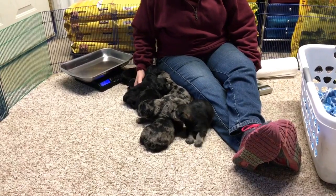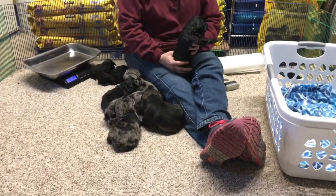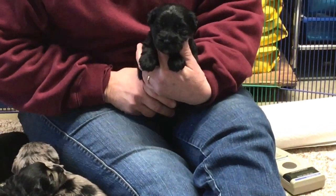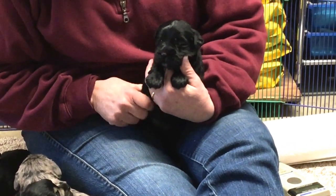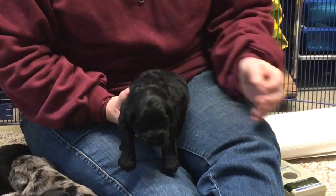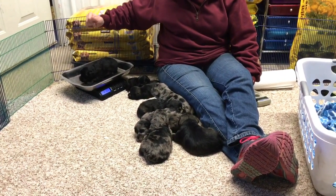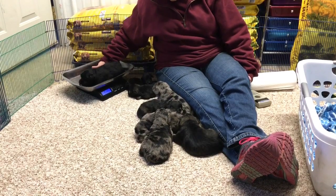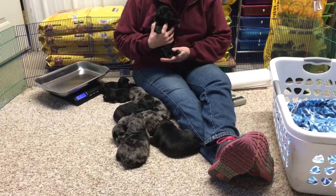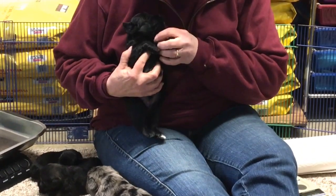And the black male is next. Super nice coat — nice shine. They shaved his face but you can really tell how shiny he is. He weighs 2 pounds 12.5 ounces, so this one's the biggest one in the litter. He's got a little tiny bit of white on his back toe and maybe five little tiny white hairs on his chest.